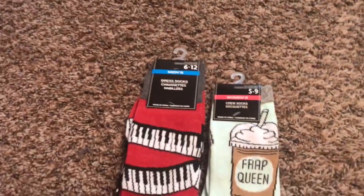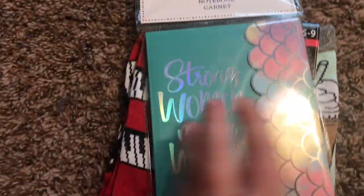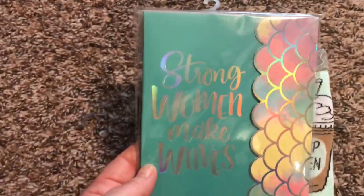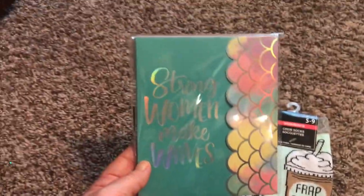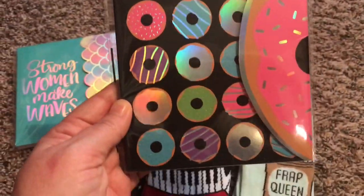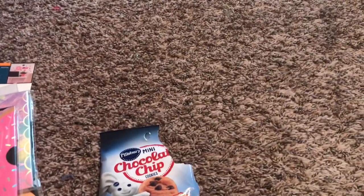Two more pairs of socks, which I didn't need, but you know — the dollar store and their socks. Look at these: Frap Queen and Keyboard. And then these cute little notebooks that open up from the side — I thought they were really cute. This one says Strong Women Make Waves. Love it. And this one is donuts.